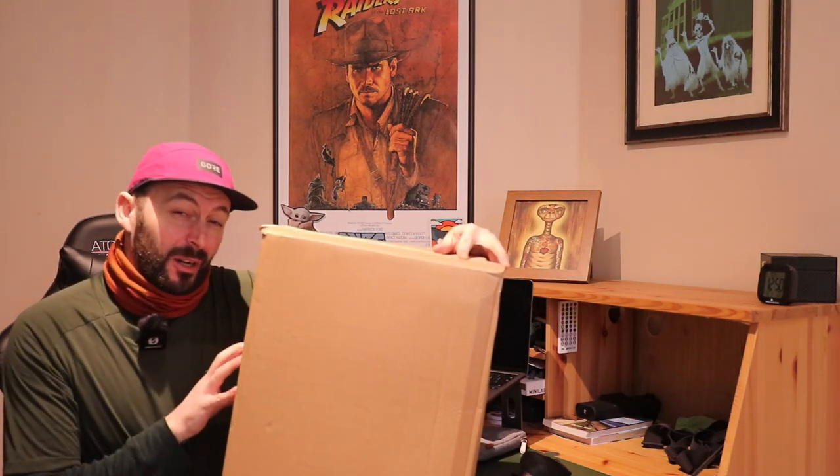Welcome along to another video. I am That Cycling Chump, and in this one I've just received a package. I'm hoping the contents of this box is going to help me out in my future cycling adventures. If you want to find out what's inside, you're just going to have to stick around to the end of the video for the reveal.